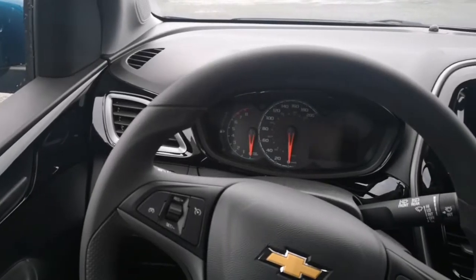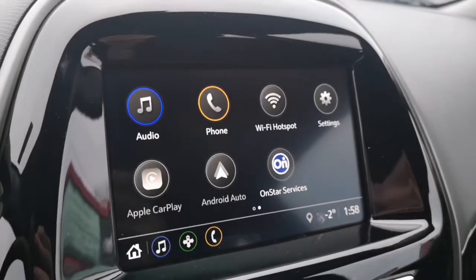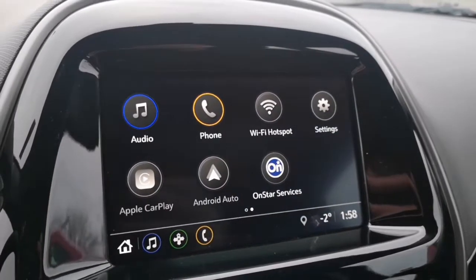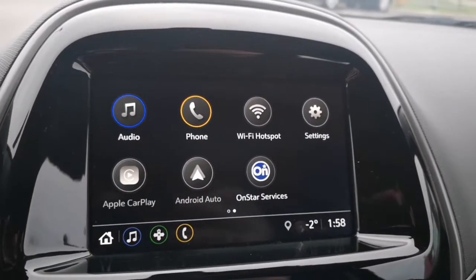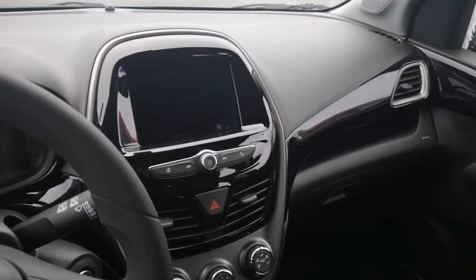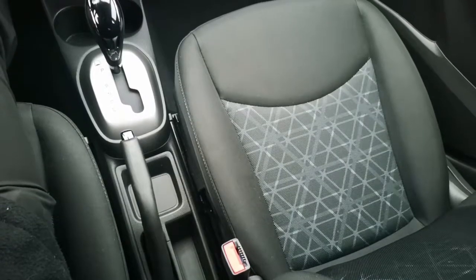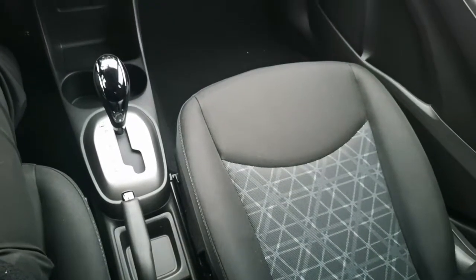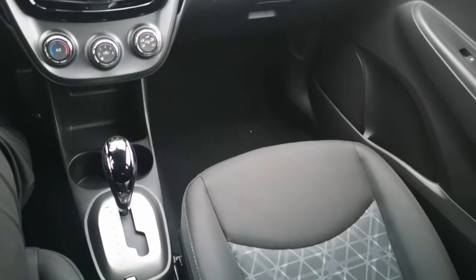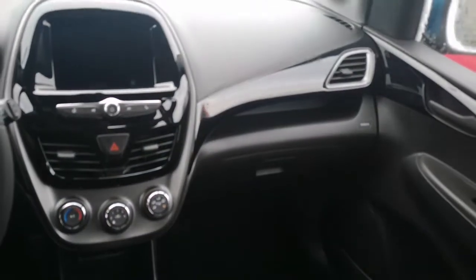Now the second thing you'll notice about the Spark is its simple yet very sleek design. Whether it be the seven inch infotainment screen found in the middle of the vehicle, its storage found above the glove box or in the middle of the center console, it does a very great job at hiding all of its features — whether it be on the steering wheel, under that infotainment screen, or to the left of the steering wheel. The Spark keeps its design sleek, simple, yet very fresh.